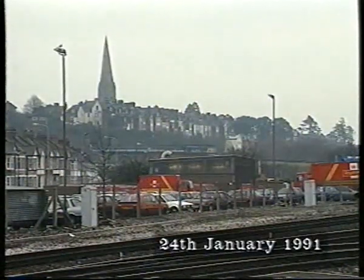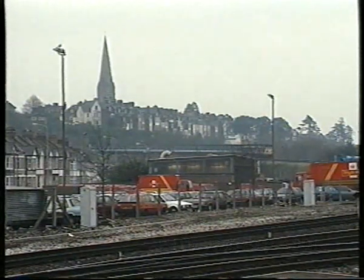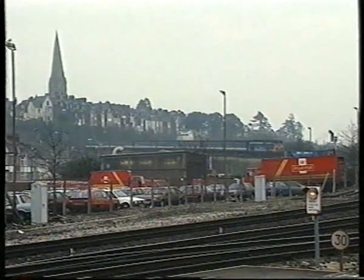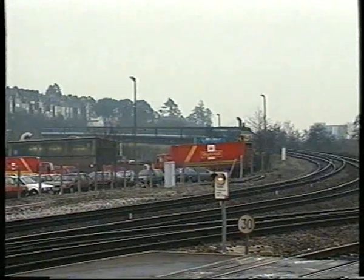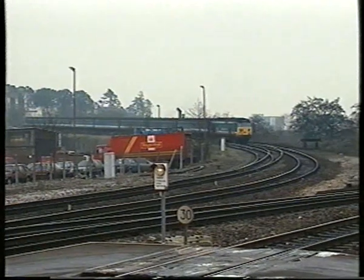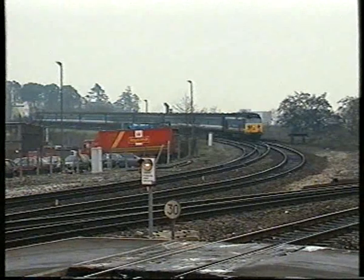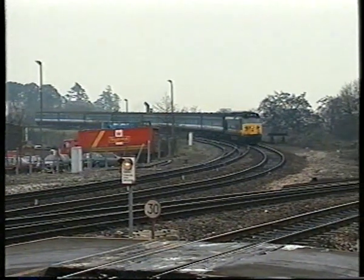And so we return to St David's, hub of the system, to witness a Class 50 coming down the bank from Central. The trains over the Southern Line were restricted to a Waterloo to Exeter St David's service for many years, the Intercity route being the official main line. However, in recent years, competition between Network South East and Intercity has grown, and a number of Waterloo services have been extended to Paignton, especially since the arrival of the 159s.